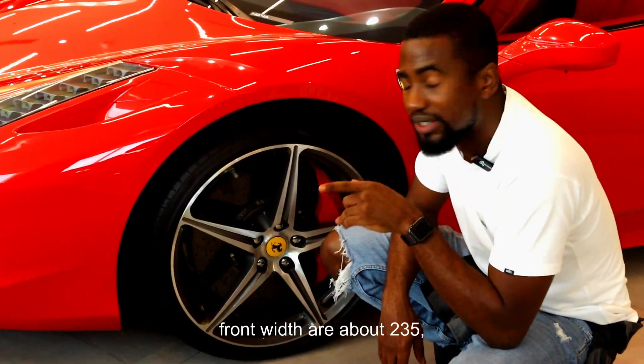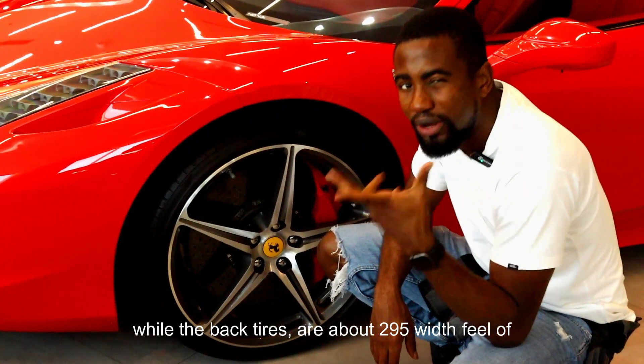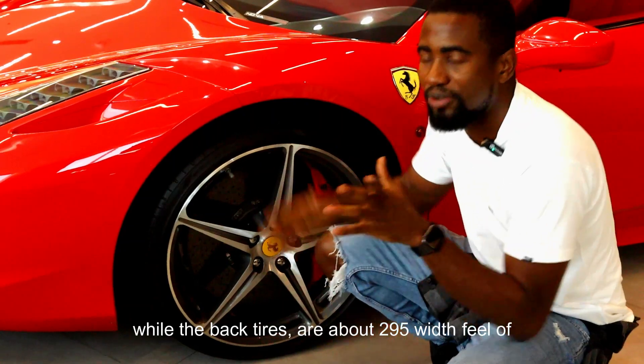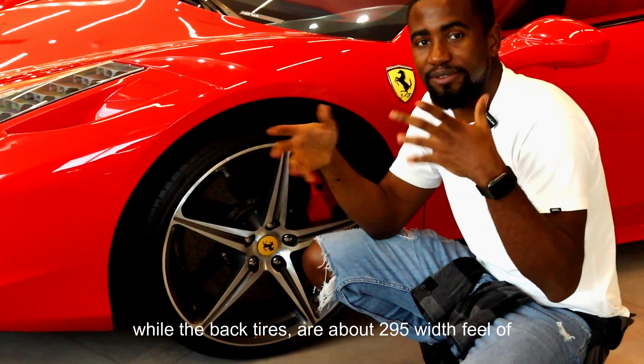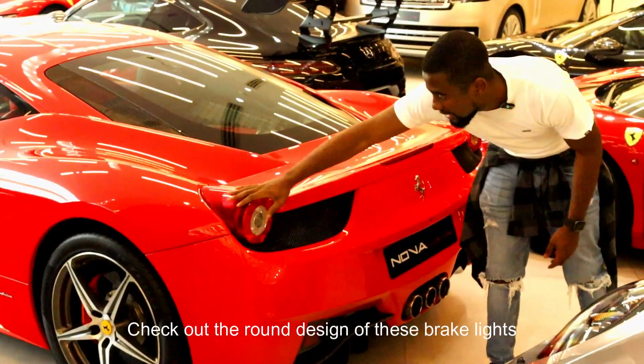The 458 tires are actually 20-inch rims wide. The front tires are about 235 while the back tires are about 295. The front tires are smaller than the back tires because the wider the tires, the more dramatic the feel of the driving experience is. Check out the round design of these brake lights.